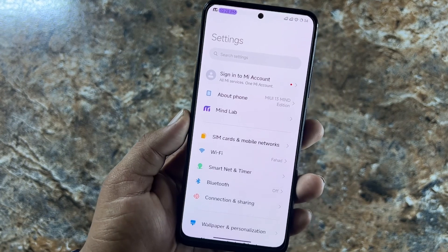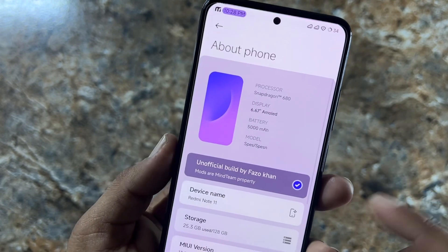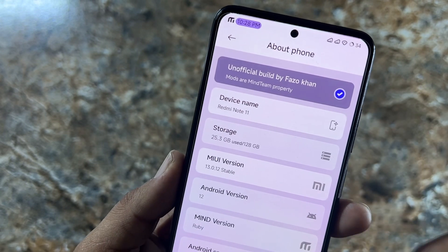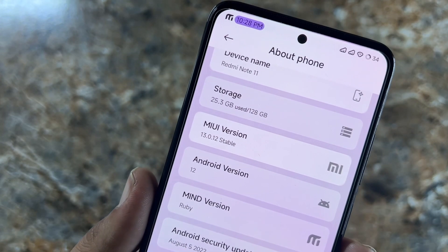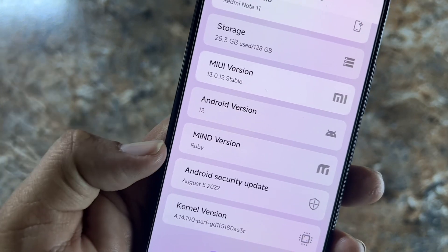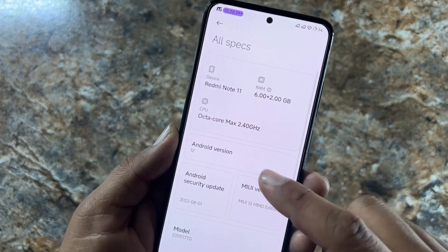In Settings, we have sign-in option and About Phone. This ROM is unofficial and based on MIUI 13.0.12 stable build, Android version 12, Mind version Ruby, and the security patch is August 5, 2022. From All Specs you can view other information about this ROM.